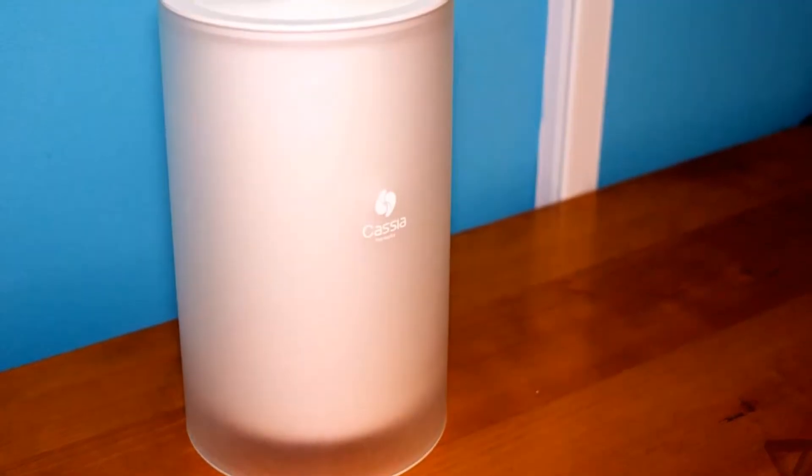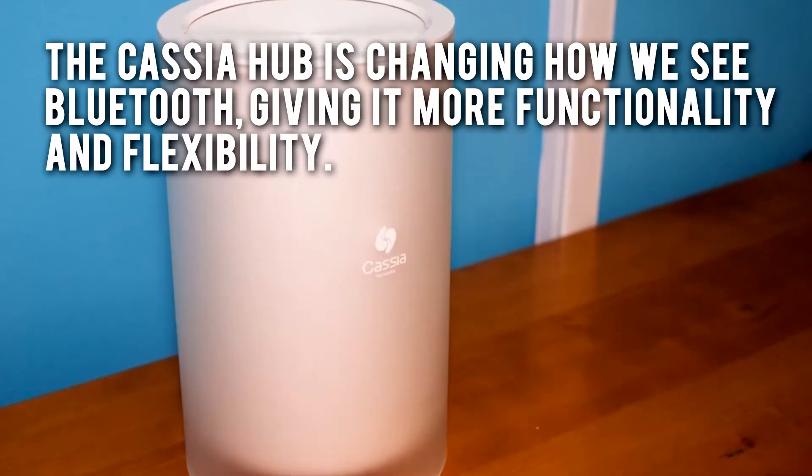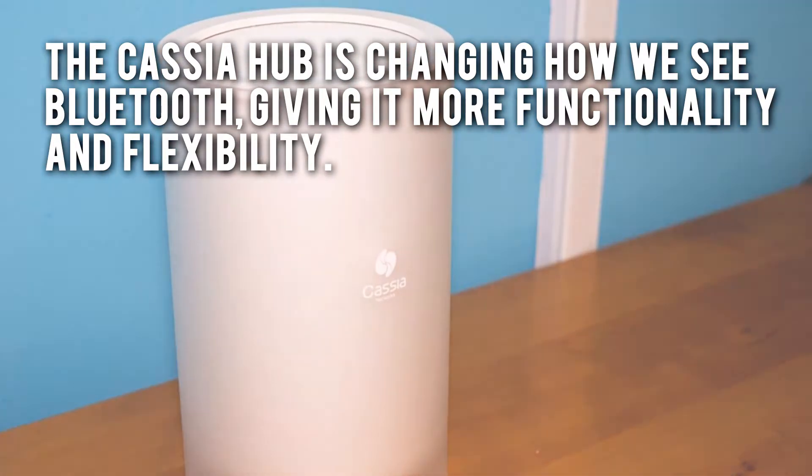Here's our conclusion. The Cassia Hub is changing how we see Bluetooth, giving it more functionality and flexibility.